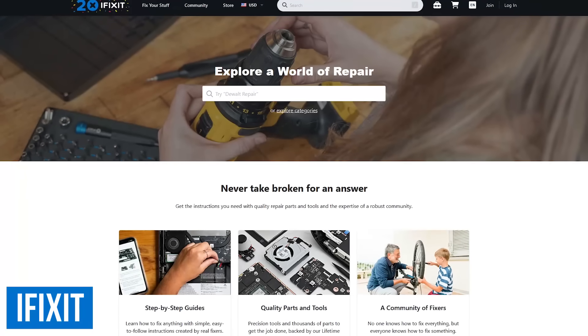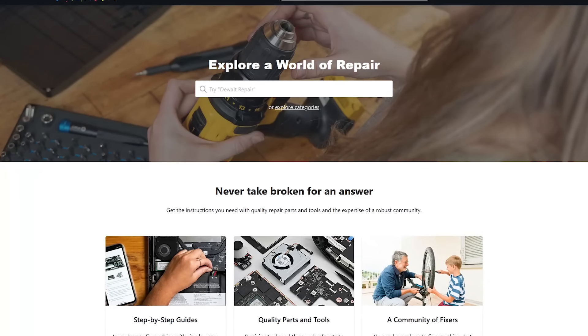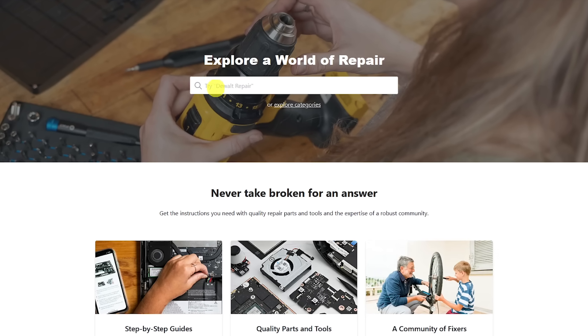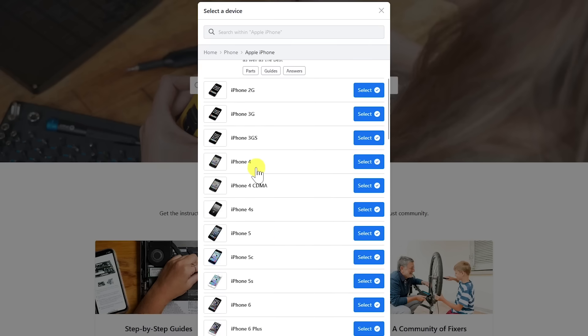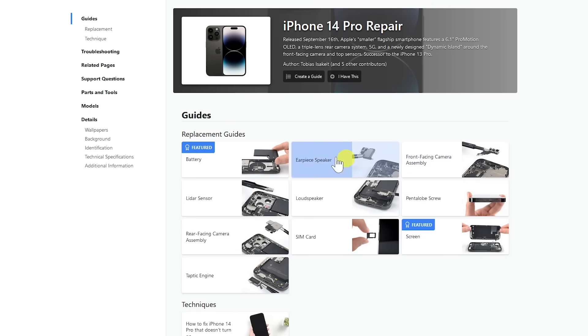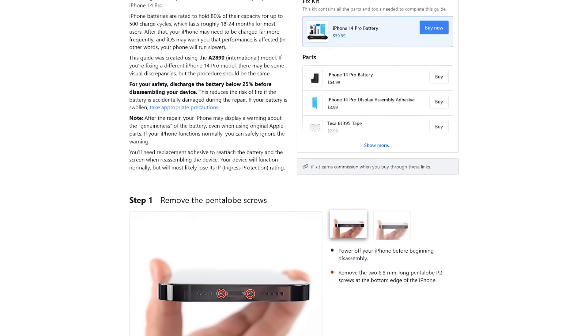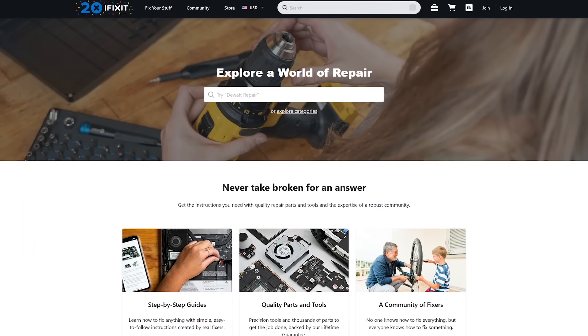Number five: iFixit. This site is great for people that want to repair their electronics at a fraction of the cost of having it done by a professional. iFixit is a company that sells parts and tools for doing repairs, but what makes them awesome is their free, easy-to-follow repair guides. Navigating the site is easy — you could enter the name of the device into the search box or select Explore Categories. Let's suppose I have an iPhone 14 Pro that needs a new battery. Select Phone, Apple iPhone, then find it in the list. Here you can see all the guides for that device. After selecting any guide, you'll see a short introduction with the parts needed on the right, and below that are the step-by-step instructions. Instead of overpaying someone the next time you need your device repaired, try doing it yourself with the iFixit repair guides.